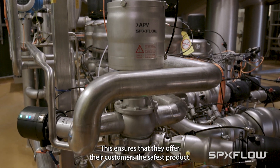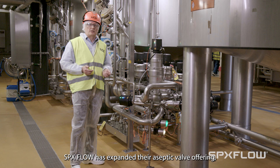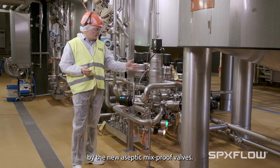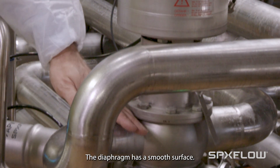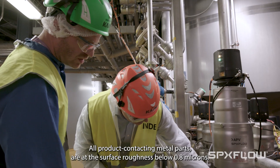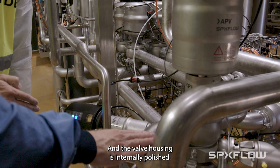This ensures that they offer their customers the safest product. SPX Flow has expanded their aseptic valve offering with the new aseptic mix-proof valve. The valve housing has got no dome, the diaphragm has a smooth surface, all product contact metal parts have a surface roughness below 0.8 microns, and the valve housing is internally electropolished.